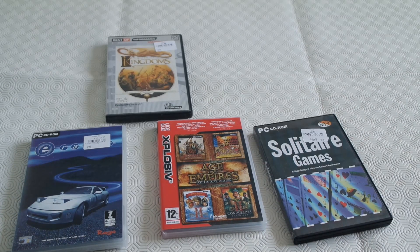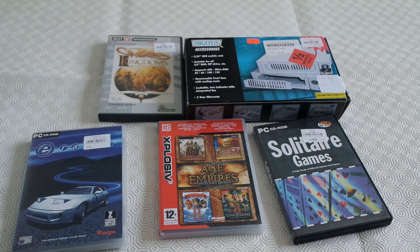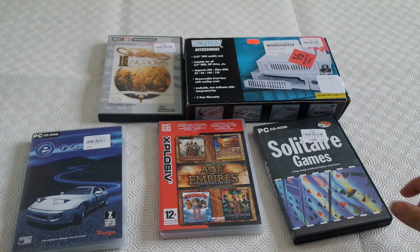Here are a few interesting games I didn't have, and also a still-in-the-box padded drive dock. The games were around £1 each and the dock was £4, so not too bad.